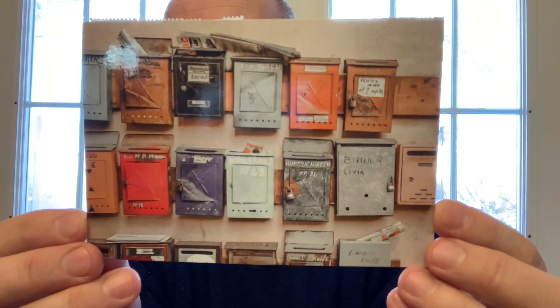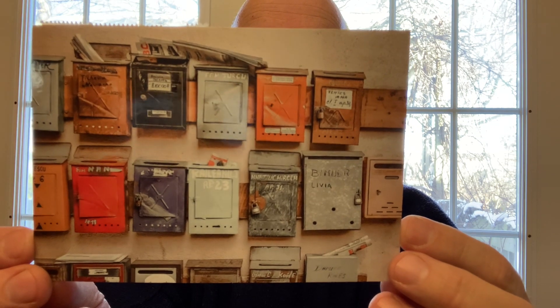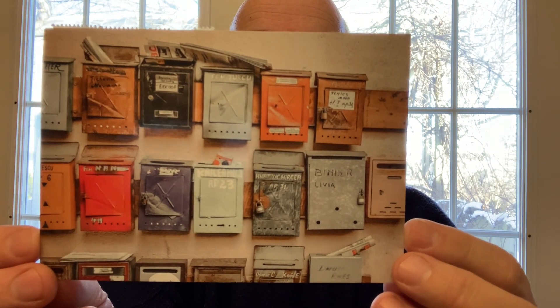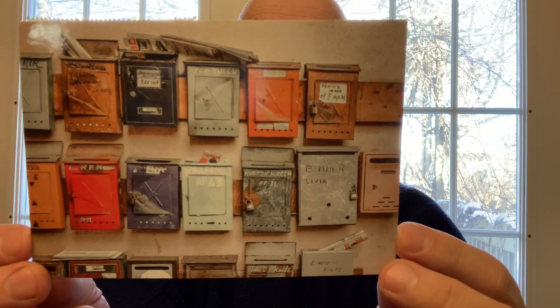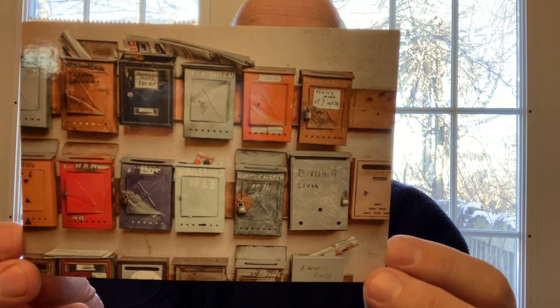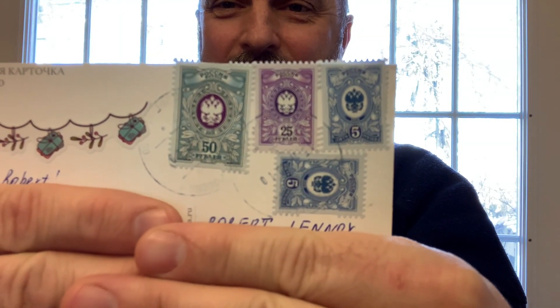The next and last official Postcrossing is a mailboxes card from Russia. This comes from Elena, a teacher of biochemistry at a medical university. She loves science, reading books, and her pets — dogs and a cat. She sends merry Christmas and best wishes. There are the Russian stamps. Thank you so much, Elena.